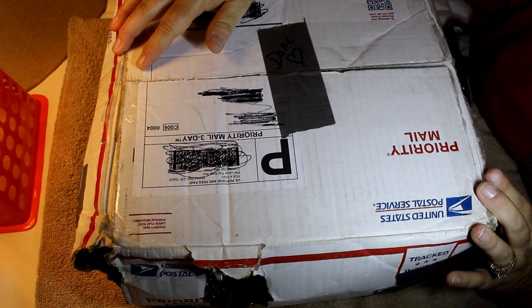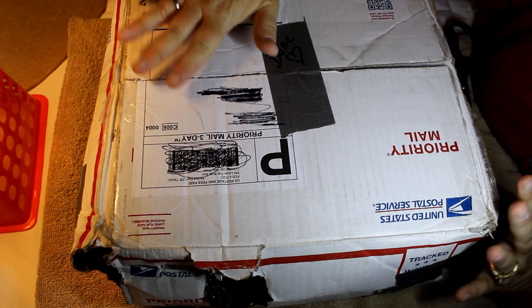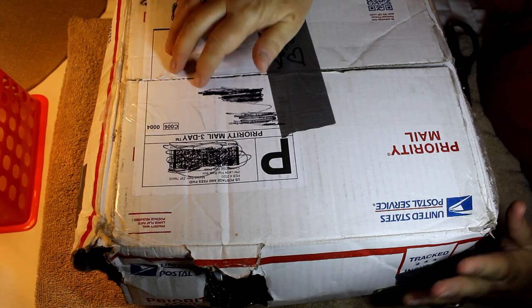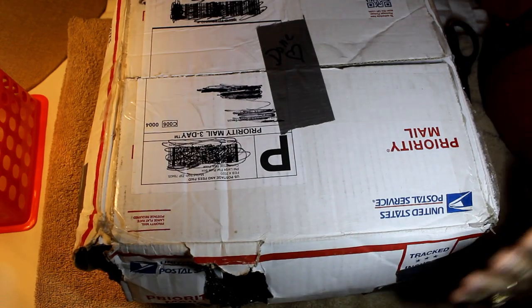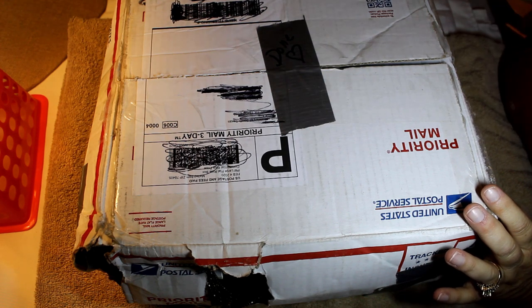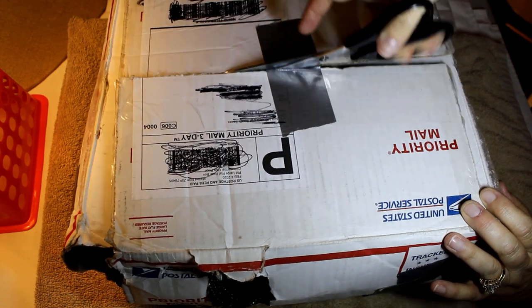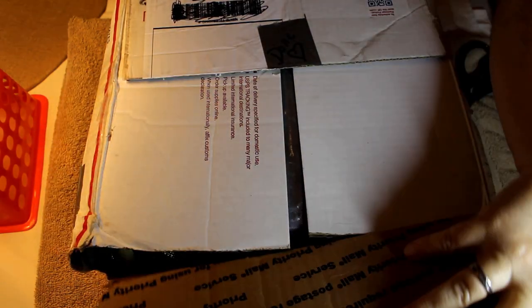Hey everyone, it's Angela Irene with Aged Goodness. Thank you so much for joining us today. We have a new box — this is one of the ones my mom did. Look how cute is she? This was by far one of the most destroyed boxes we have ever received. It is really a miracle anything is still in here, but it was lined, so that was really the only saving grace we had.